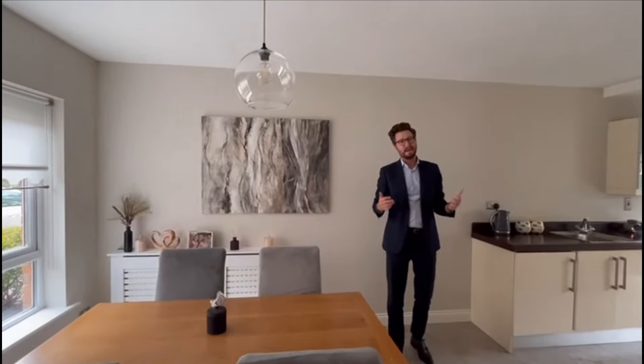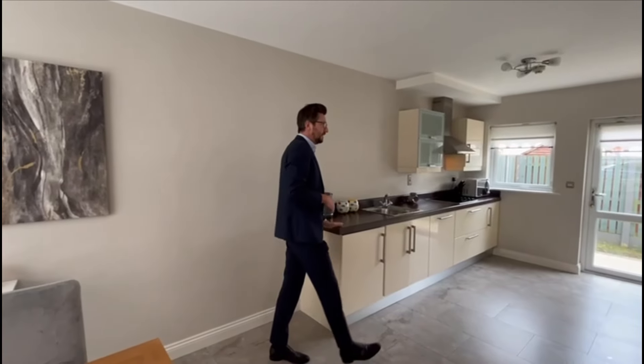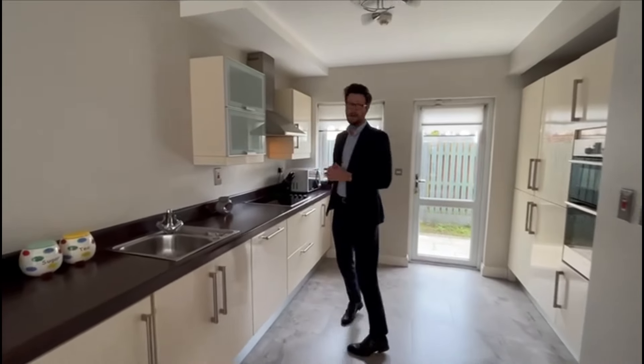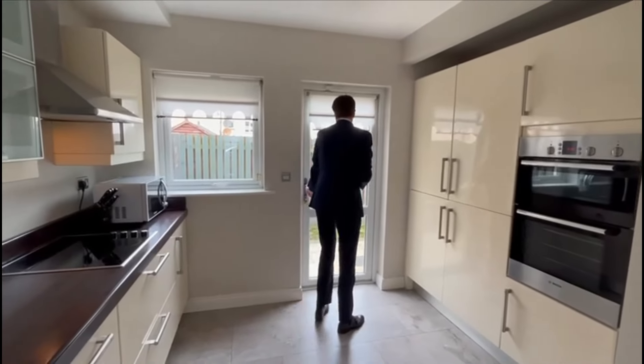Both living spaces span the depth of the property and this house is quite wide — you'll see that when we walk upstairs. Proportions are great. Lovely tile flooring and modern wall finishes throughout. You have built-in appliances including your dishwasher, oven, hob, and fridge freezer. This leads directly out to the primary garden.